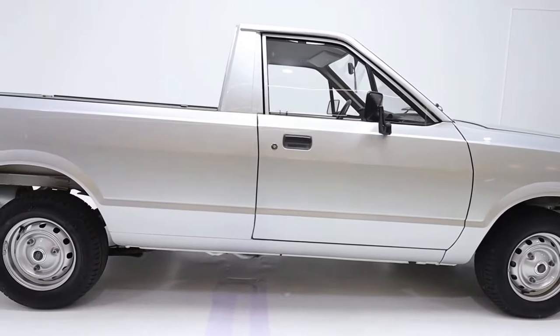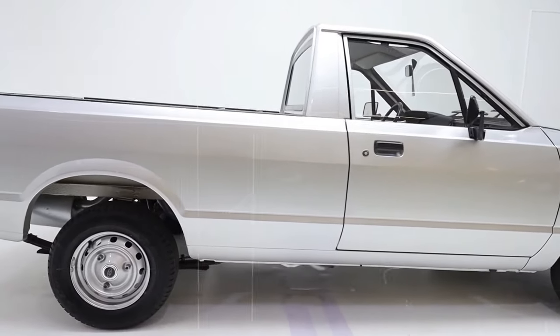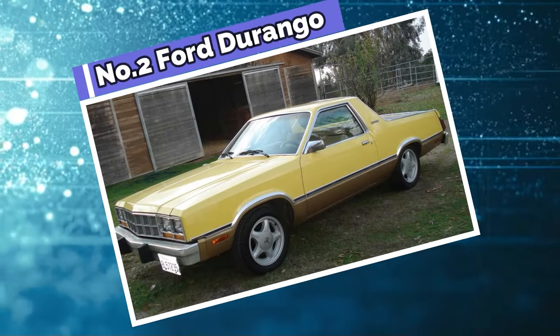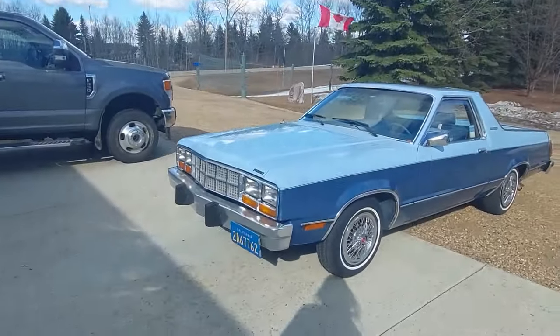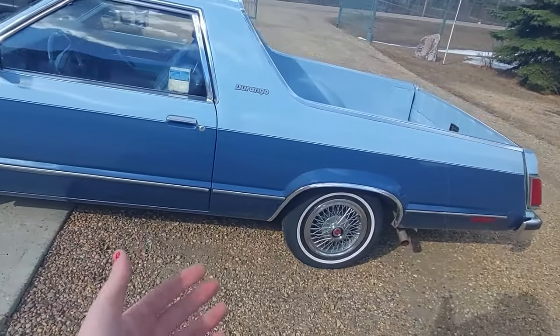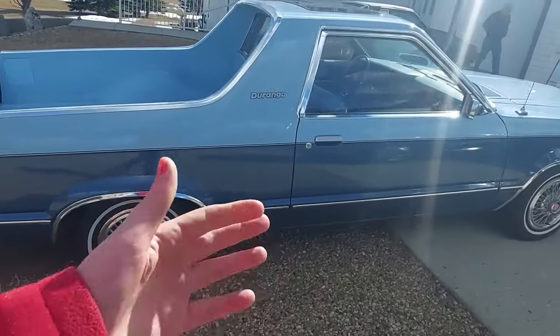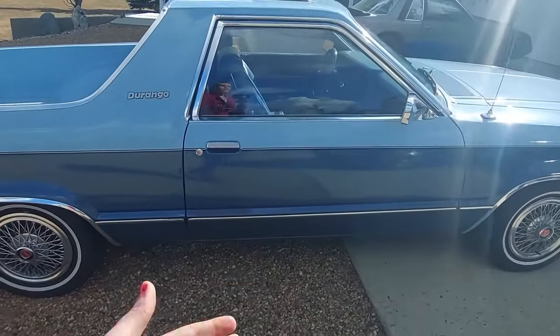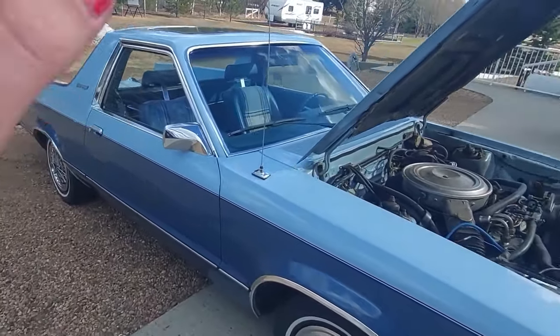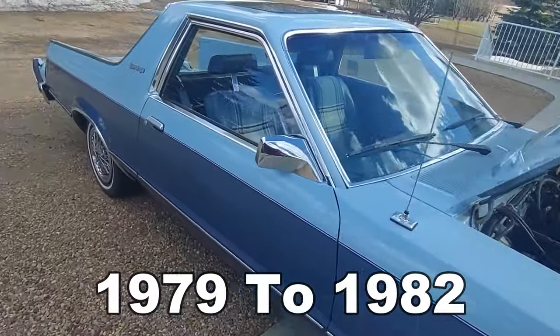Now, there's one other rare pickup by Ford which has just as much appeal. At number two, it's the Ford Durango. The Durango is a real standout in the automotive world, and its origin story is a huge reason why. Born as a coupe utility vehicle, it was a cozy ride designed for just two people, and Ford Motor Company produced it in small quantities from 1979 to 1982.